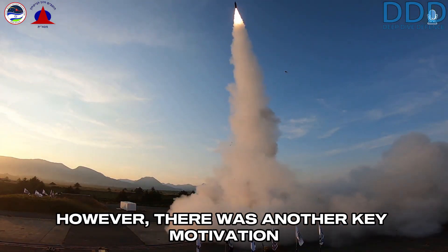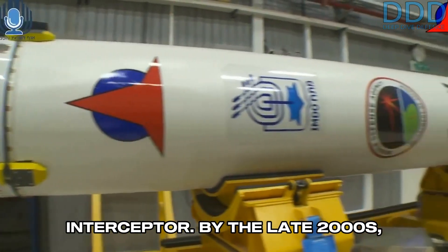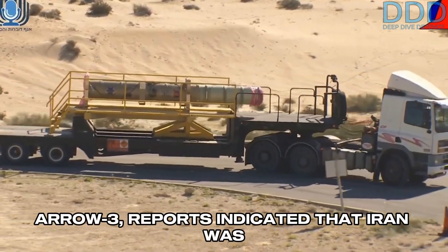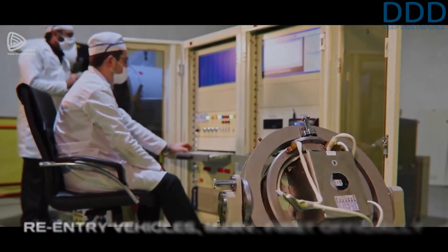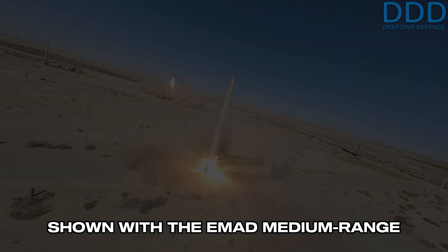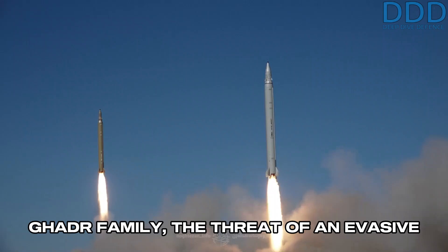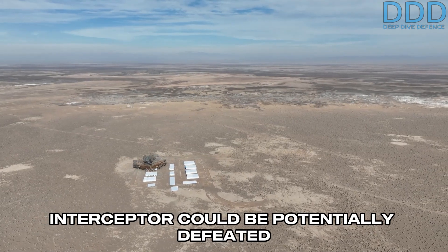However, there was another key motivation for creating an exo-atmospheric interceptor. By the late 2000s, during the conceptual development of the Aero 3, reports indicated that Iran was working on endo-atmospheric maneuverable re-entry vehicles (MARV), first officially shown with the EMAD medium-range ballistic missile, which replaced the Goddard family. The threat of an evasive MARV suggested that the Aero 2 interceptor could be potentially defeated by such weapons.